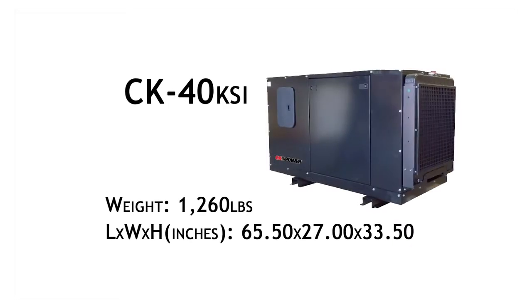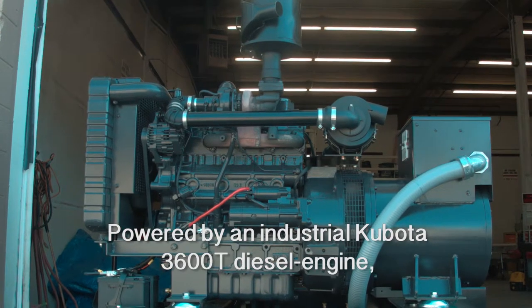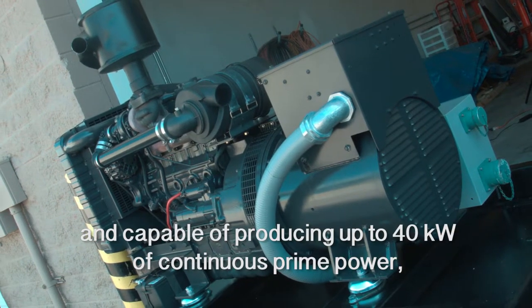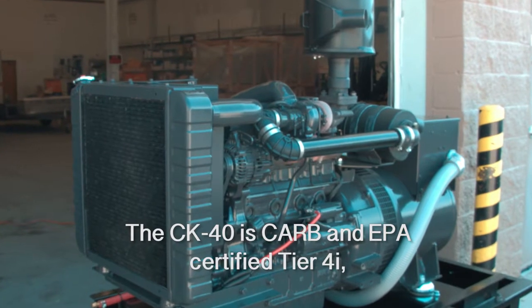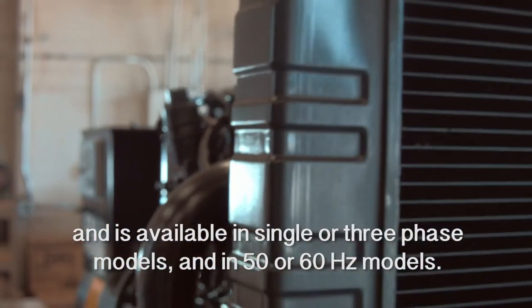The CK Power CK40, powered by an industrial Kubota 3600T diesel engine and capable of producing up to 40 kilowatts of continuous prime power, this four cylinder unit is a turbocharger powerhouse. The CK40 is CARB and EPA certified Tier 4i and is available in single or three phase models and in 50 or 60 hertz models.